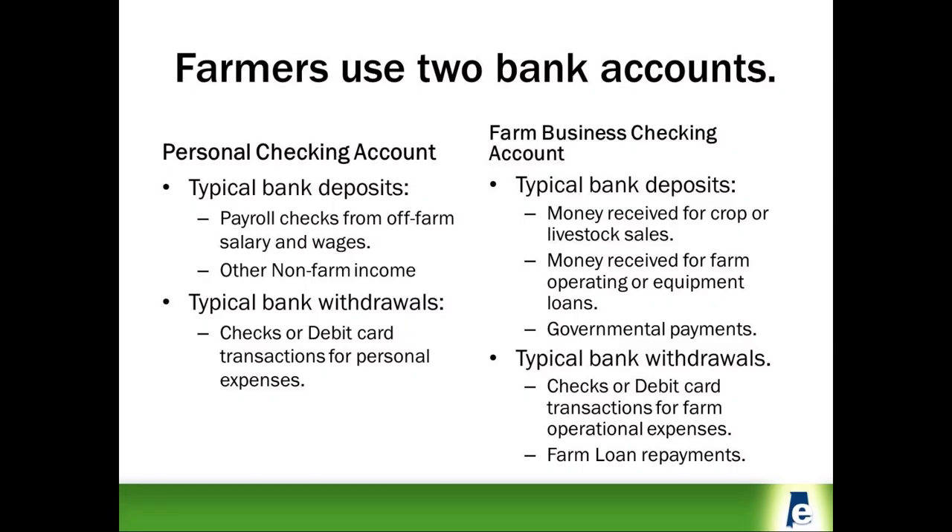If you already have a personal checking account, why should you open a second account? The answer is because your farm is a business, assuming that you are farming to make a profit rather than just farming as a hobby.